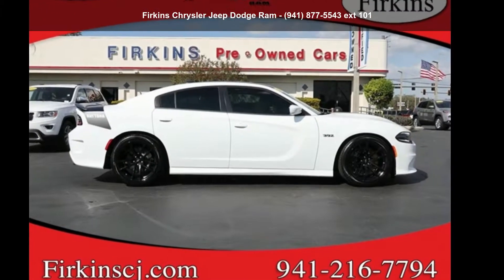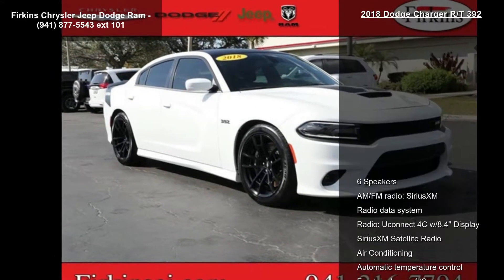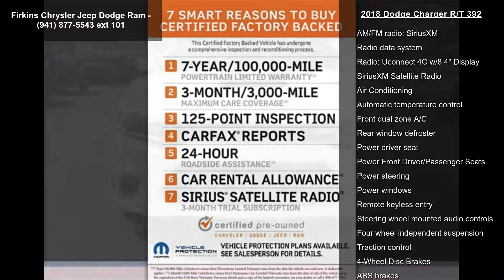Step into the Dodge 2018 Charger RT392. If you are looking for an automobile with great features, look no further. Enjoy these notable features: